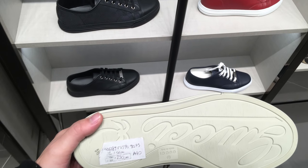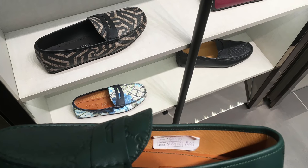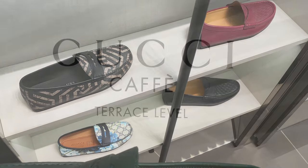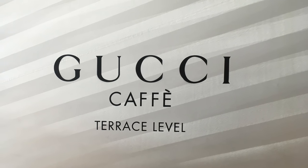Here are some sneakers in different colors — black, red, blue, white, you name it. Here are some loafers in different patterns, red and blue and all that stuff. And now we go to the Gucci cafe because I'm hungry.